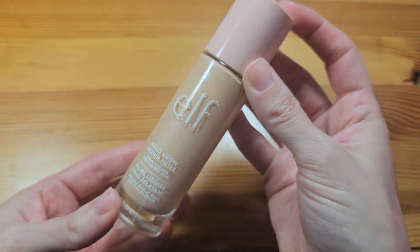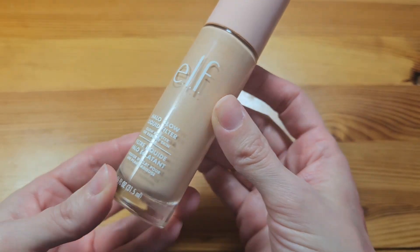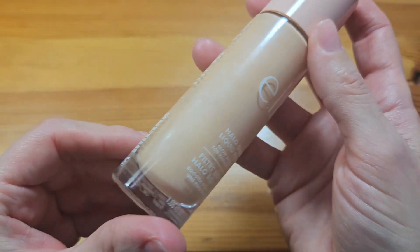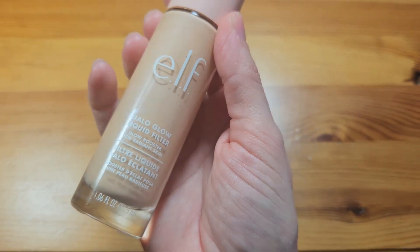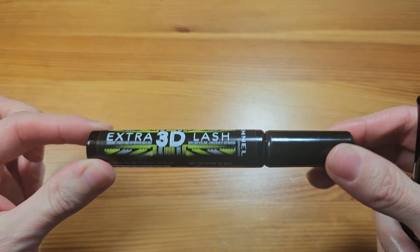For face highlighter, I'm pretty sure this is all I have — the ELF Halo Glow Liquid Filter in Shade 1 Fair. So just one liquid highlighter for my face.